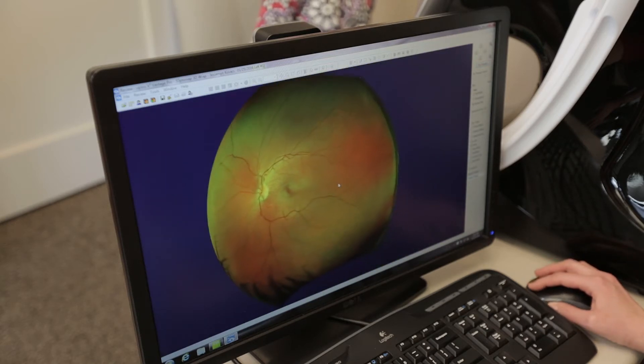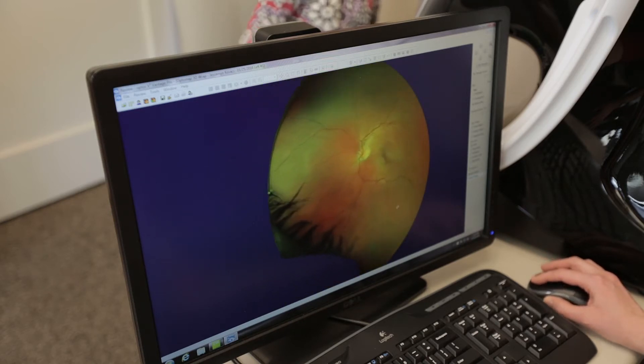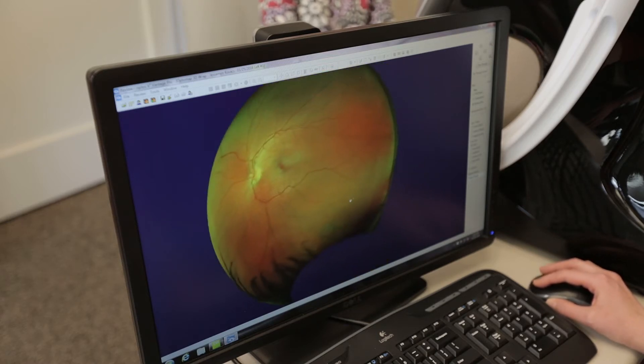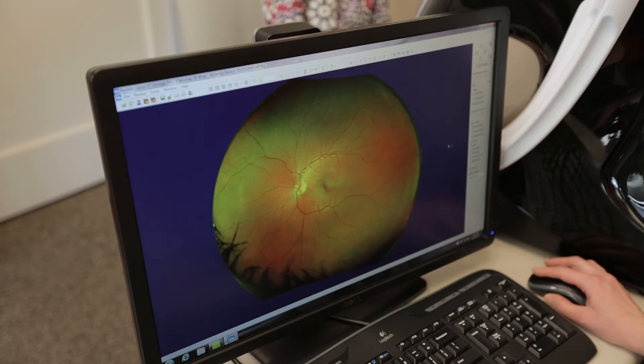So what is the advantage of having Optos? Well, it is a permanent part of your record. We can look at it in subsequent years, so whether you come back in a year, five years, or ten years, we can look back at your pictures and see whether anything has changed with the health of the back of your eye.